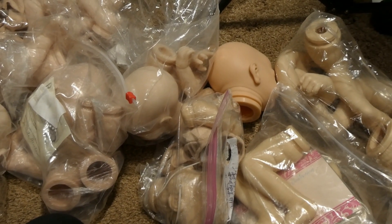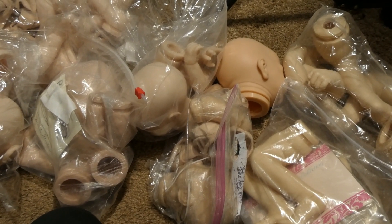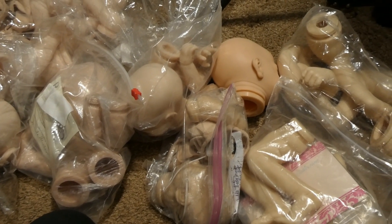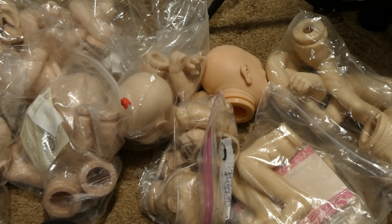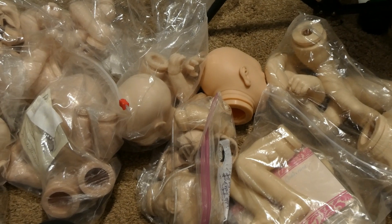Hey everybody! Welcome back to my channel. Today I'm making a video of different doll kits because I want to have some input on what dolls people would like to see completed at the Rose Doll Show 2020.